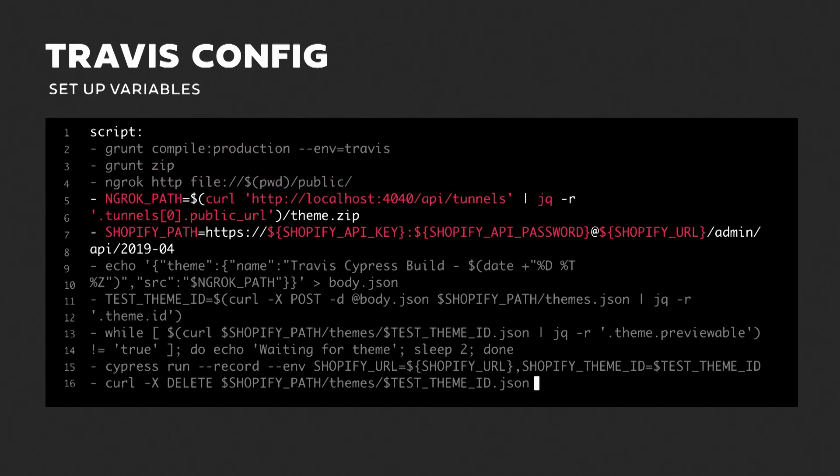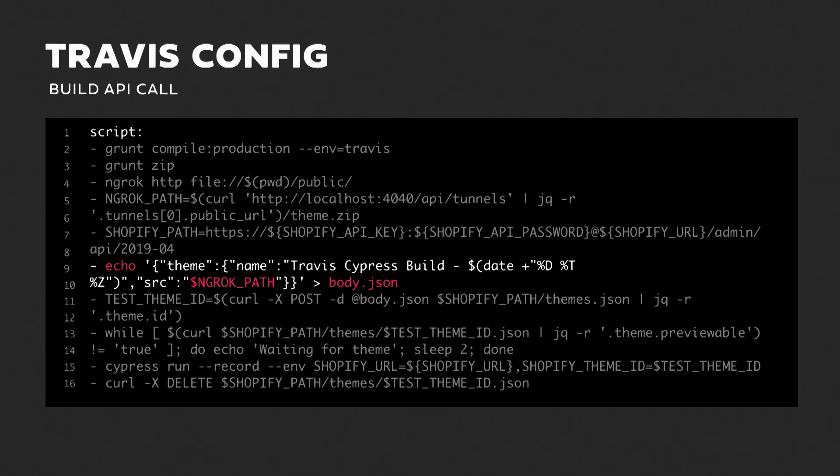Next, we set up a couple of variables to streamline the rest of the script. We grab the ngrok URL from its API to figure out what path to give Shopify, then set up our API path with our key, API password, and the store URL. These are stored in Travis as encrypted variables, so you can commit them without leaking sensitive information. With that set up, we build the body of our POST request, giving the theme a title with a timestamp and passing in that ngrok path.